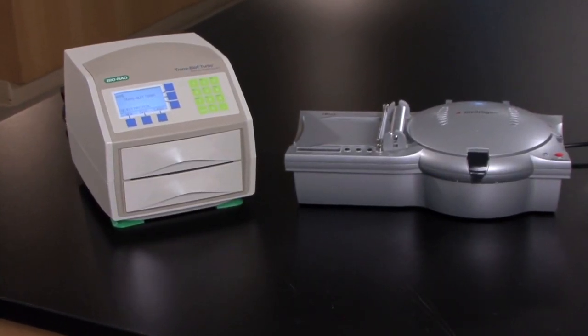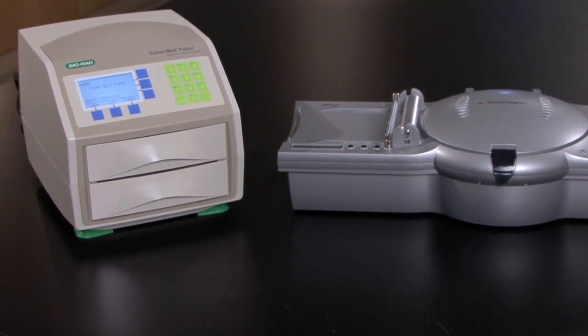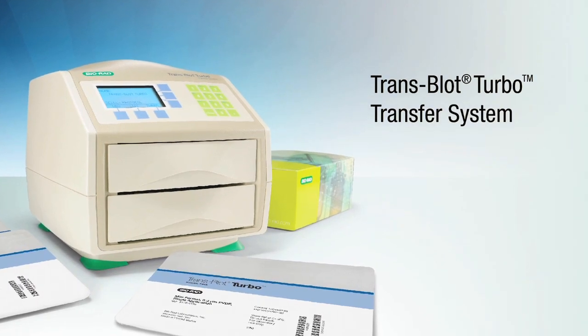Today we are going to highlight some key differences between two rapid transfer systems: Invitrogen's iBlot and BioRad's new Transblot Turbo Transfer System. Both units transfer proteins quickly, but BioRad's new Transblot Turbo System has several additional advantages.